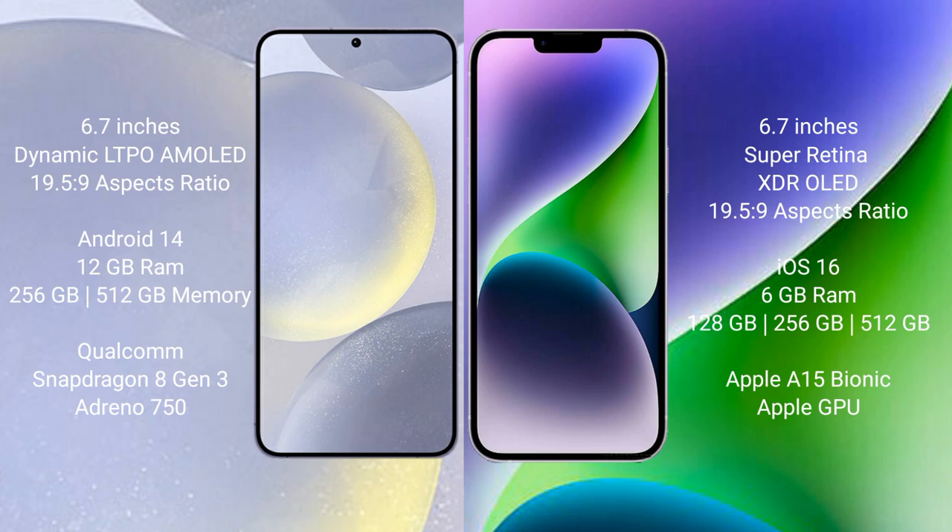Samsung Galaxy S24 Plus runs on the Android 14 operating system. iPhone 14 Plus runs on the iOS 16 operating system.